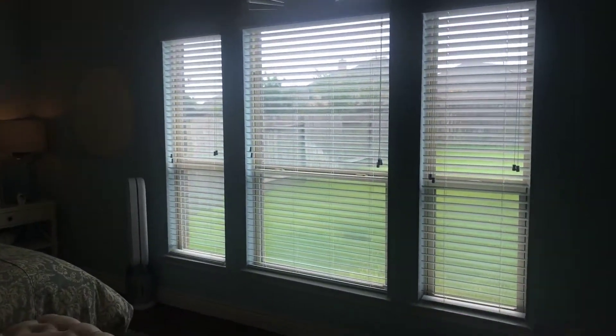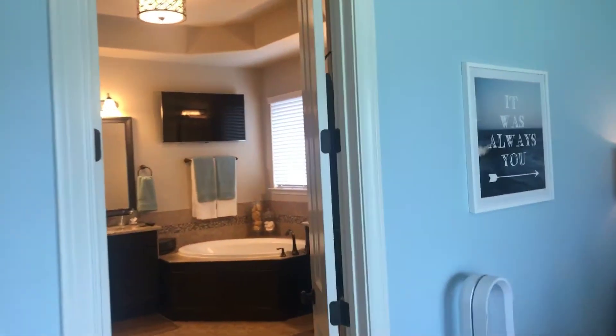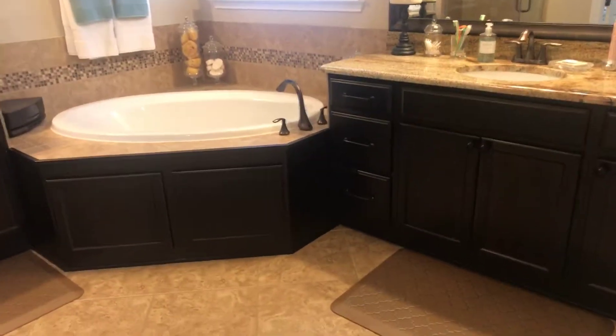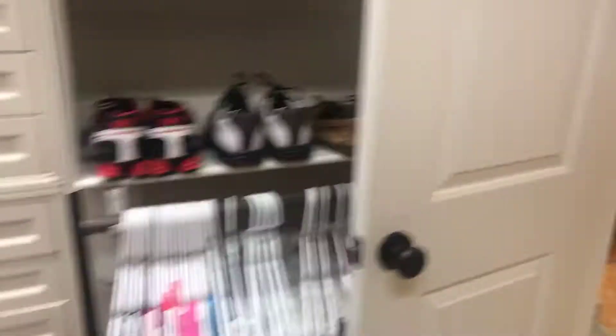I'm going to take you through to the master so you can see that, and then we'll end our tour. This is the wood-look tile we were talking about, and you've got some nice sized windows for natural lighting. The owners have done a really good job with the way they've decorated and staged the house. You've got tile floors, dual vanities for his and hers, a soaking tub, and a tray ceiling. And then you've got a nice sized master closet with built-ins and shelving — plenty of storage.